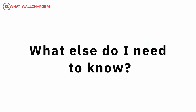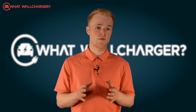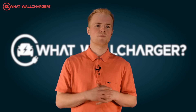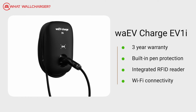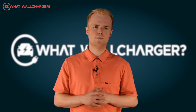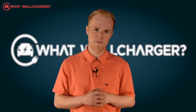This is the 7.4 kilowatt tethered version with a fixed cable, but you can opt for an untethered version if you like. It comes with a 5 metre cable and has all of the stuff you should expect from a modern smart charger: a 3-year warranty, built-in PEN protection, an integrated RFID reader, Wi-Fi connectivity, and a load of certifications to prove it won't damage your electricity supply or break within a couple of months.